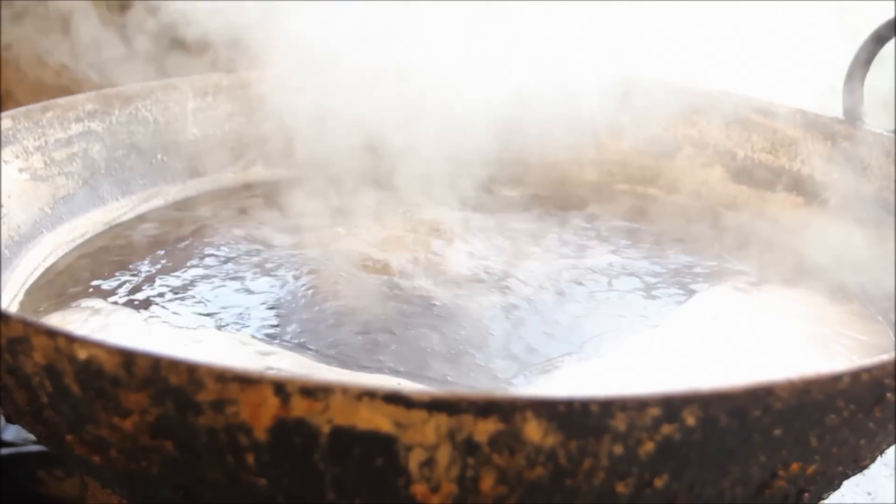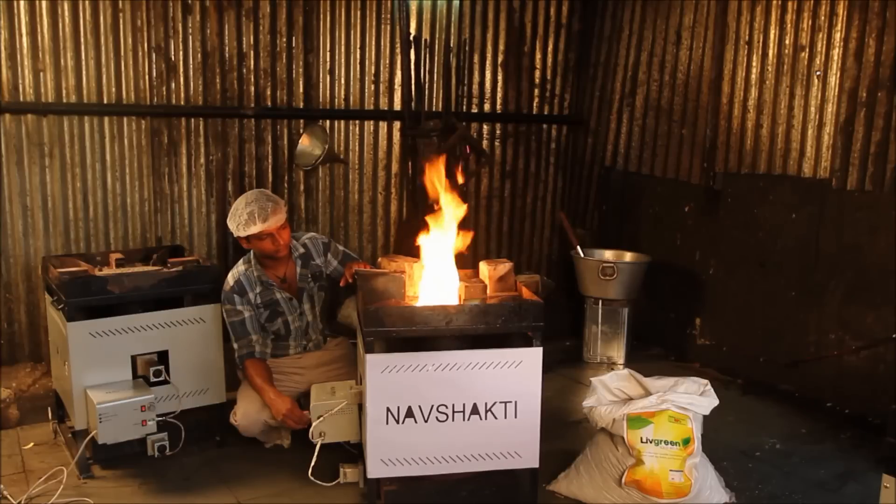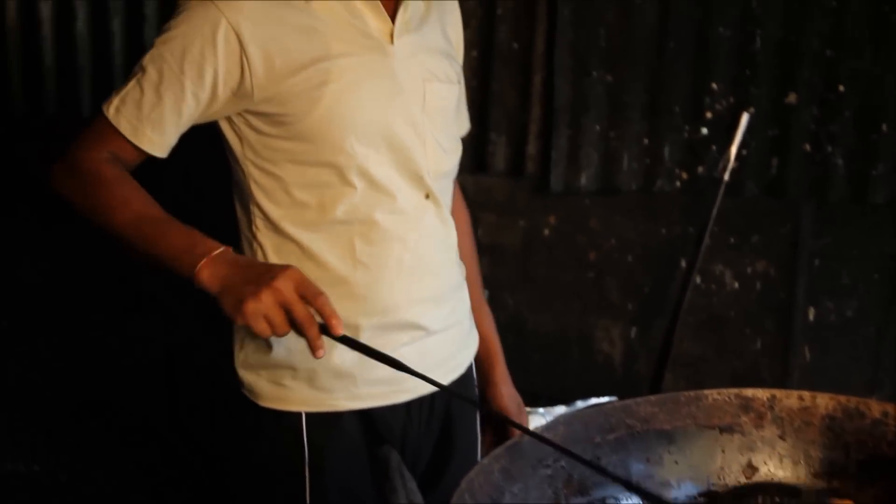Unlike LPG cylinders, the Nav Shakti stove and Live Green fuel are completely safe and do not emit smoke that can harm your health and the environment.